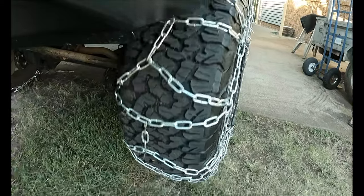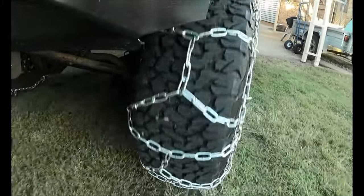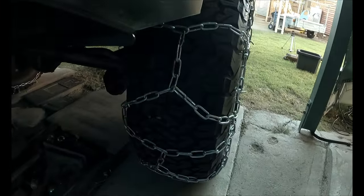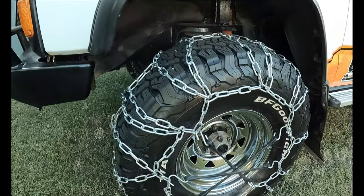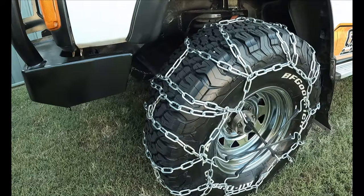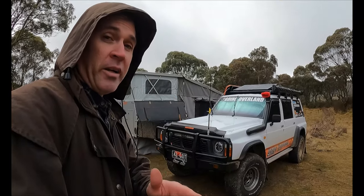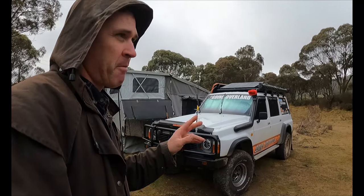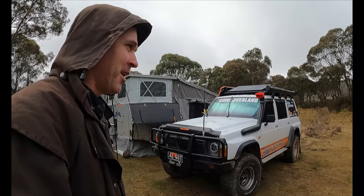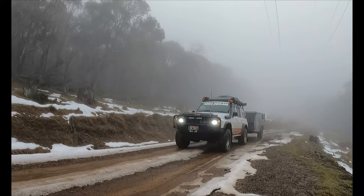Another thing we have is snow chains. We haven't had to use them yet, but I'm glad we've got them. If we get a blizzard in this remote spot, I know I can throw them on and we can get out of here. So, good tyres, and if you're down this way, hire snow chains — they've got them everywhere. We've made some up because I enjoy that sort of thing, tinkering and stuff.